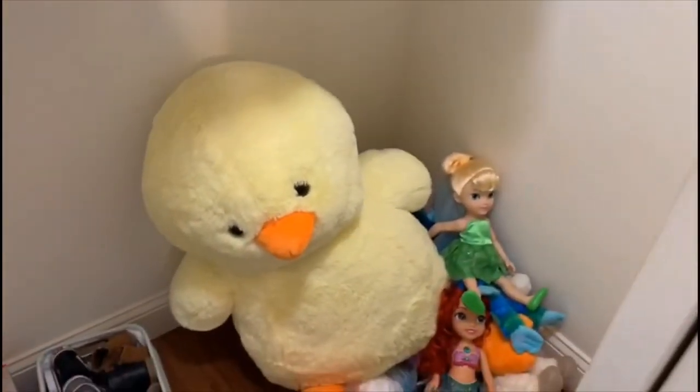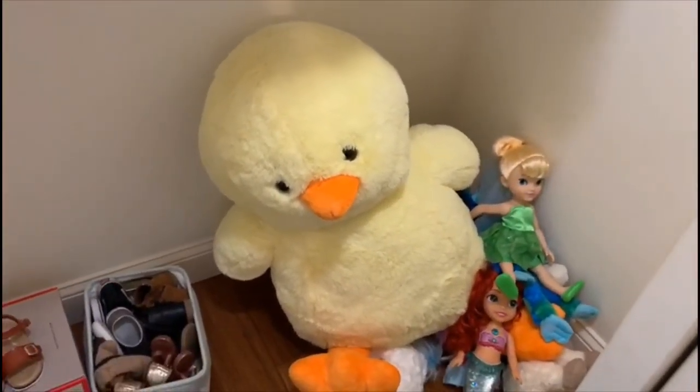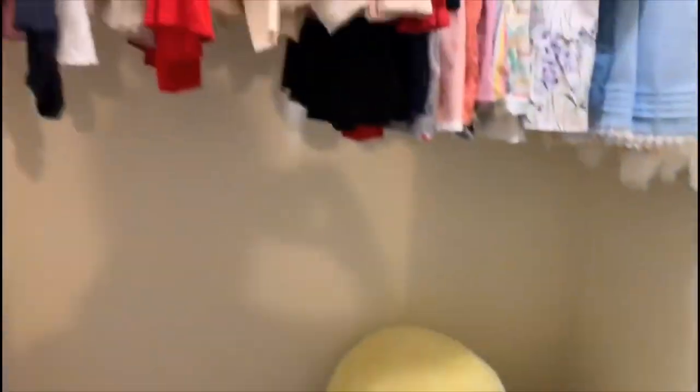This is her closet — some of her shoes, her stuffed animals. I gotta organize that. That big chick someone gave her for her second birthday. Some extra pull-ups and her backpack.